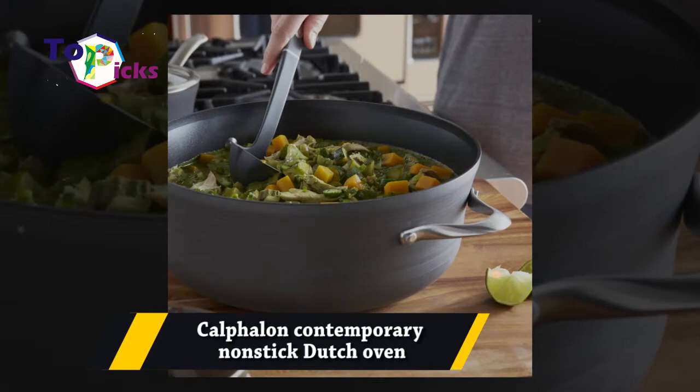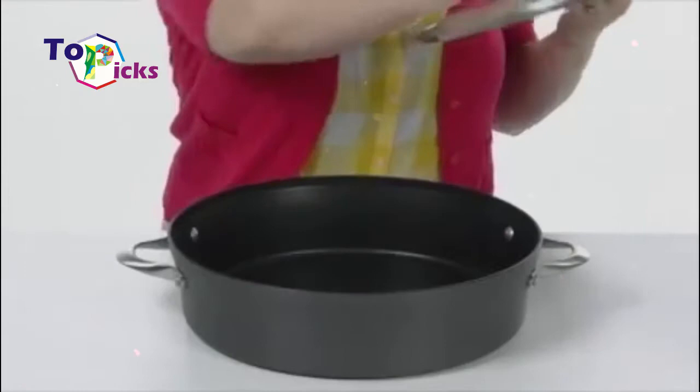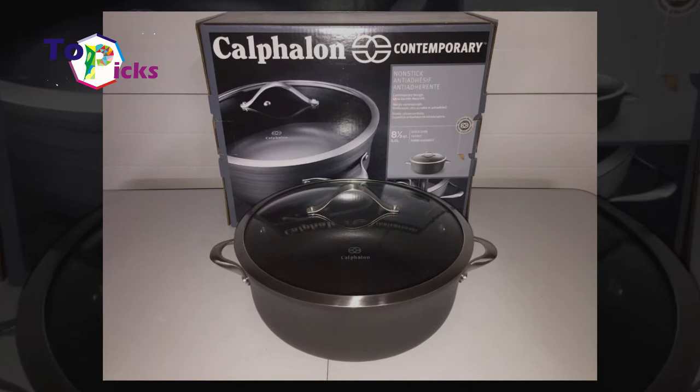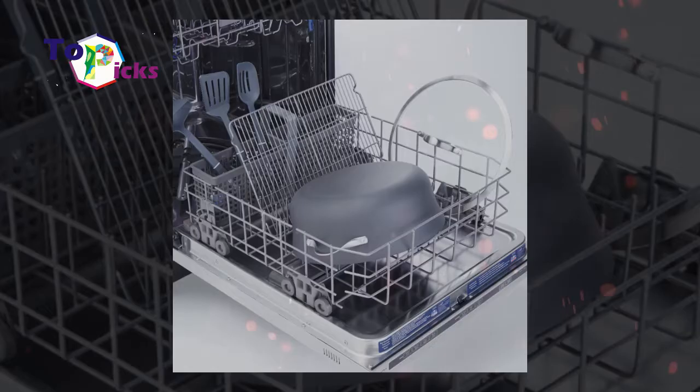The Kalpalon contemporary non-stick Dutch oven features a non-stick coating. This 8.5-quart Dutch oven is made from heavy-gauge hard anodized aluminum, which delivers quick heat distribution so you can save on your gas bill. In addition, this Dutch oven also has stainless steel handles and a tempered glass lid with a handle.